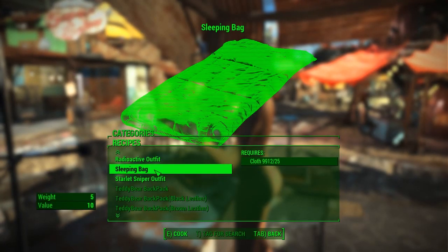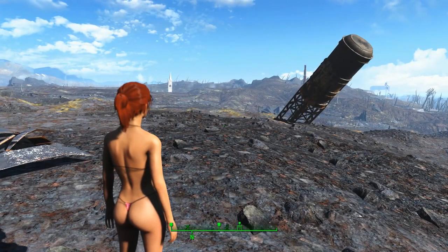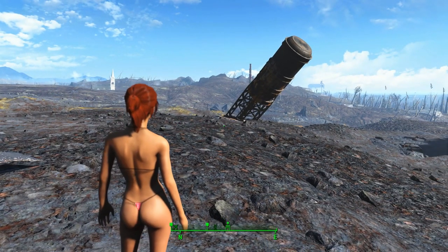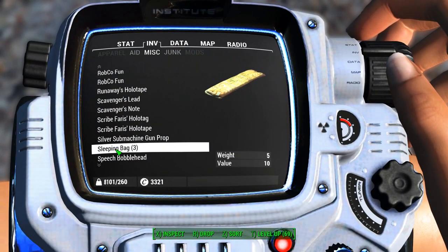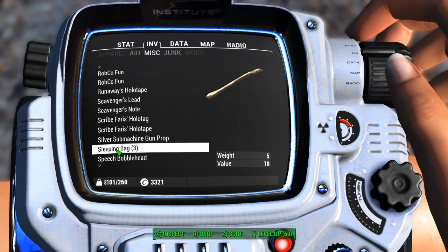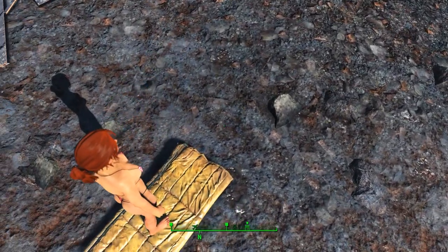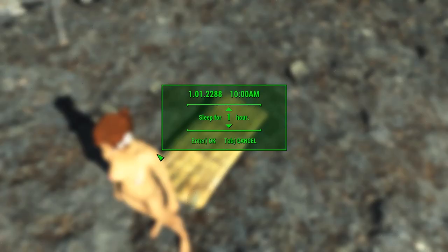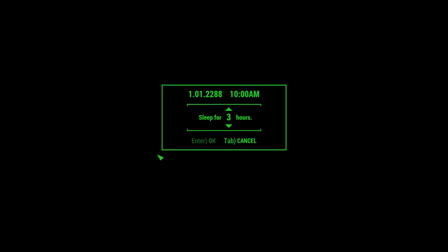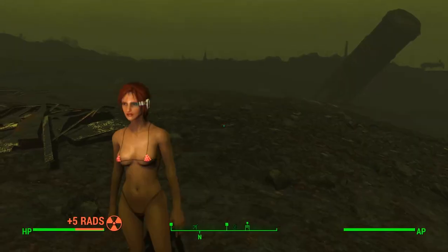Sometimes you might find yourself in the middle of nowhere and you want to pass time and there are no beds, but with this mod the sleeping bag can be found in the miscellaneous section. To deploy it, you just select it and drop the sleeping bag onto the ground and now it's a working bed. Once you're done sleeping, the bag returns to your inventory. It's a beautiful, simple mod — it's such a good idea.